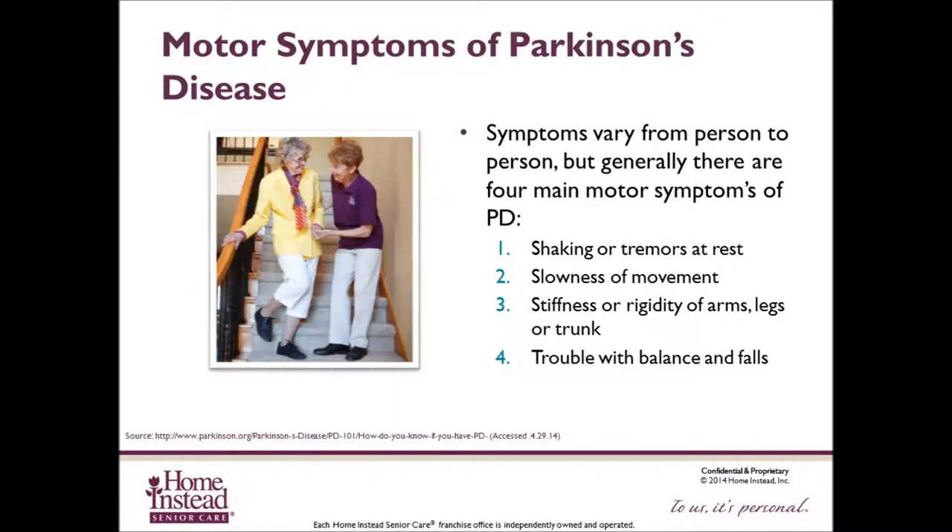Symptoms vary from person to person, but generally there are four main motor symptoms of Parkinson's disease. First is shaking or tremor while at rest. Second, slowness of movement, called bradykinesia. Third, stiffness or rigidity of the arms, legs, or trunk. And fourth, trouble with balance and falls.